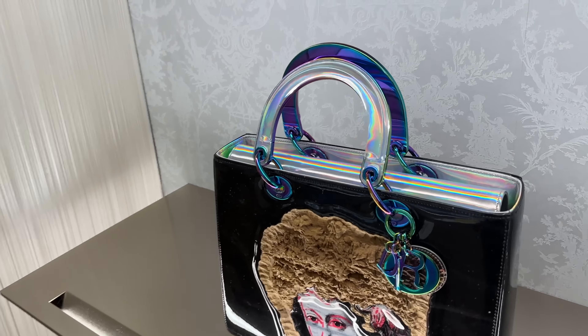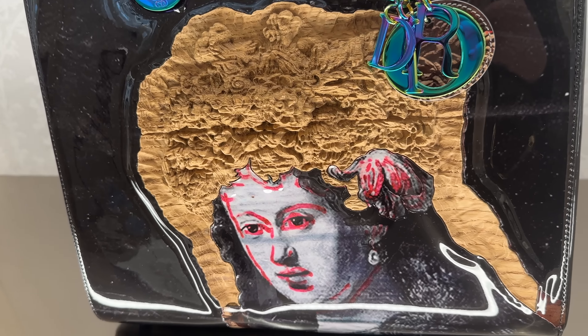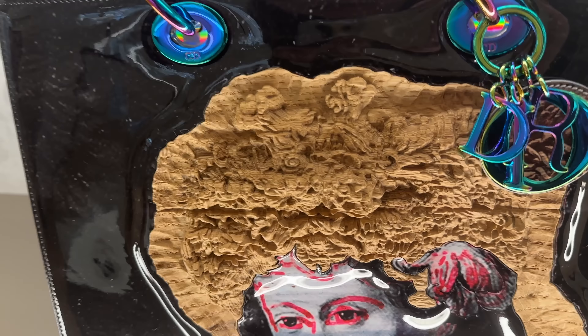This one here has the iridescent hardware — that is so interesting, they're like little pieces of art. Same with this one; the handles are so beautiful. This one with the sequins is super special. Love the different colors on that. And again, this one here is so unique.